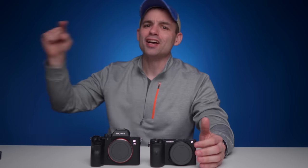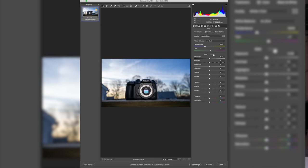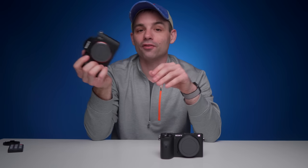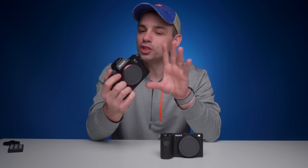At the end of the day, which of these two cameras works best for the online content creator? This is a tough one. I very much like the A7 III — it's been my stills camera for the past four or five months and has taken basically all of the thumbnails you've ever seen on the channel in that time frame.